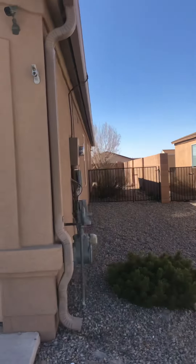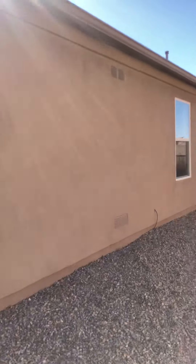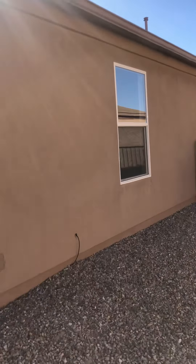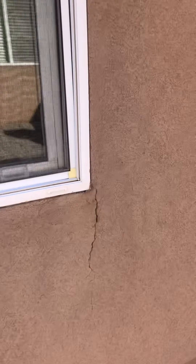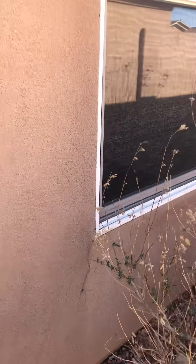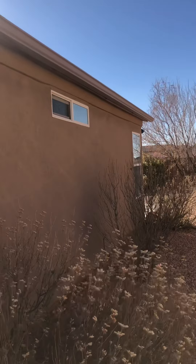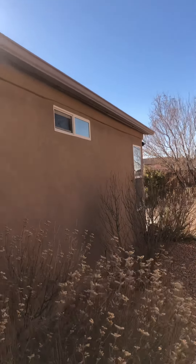Stucco looks really good. I don't even know that we'll need exterior paint. There are some very minor spots with cracking right down here by this window and another one at this window, but overall the stucco looks really good. This house does have gutters too, so that's good.